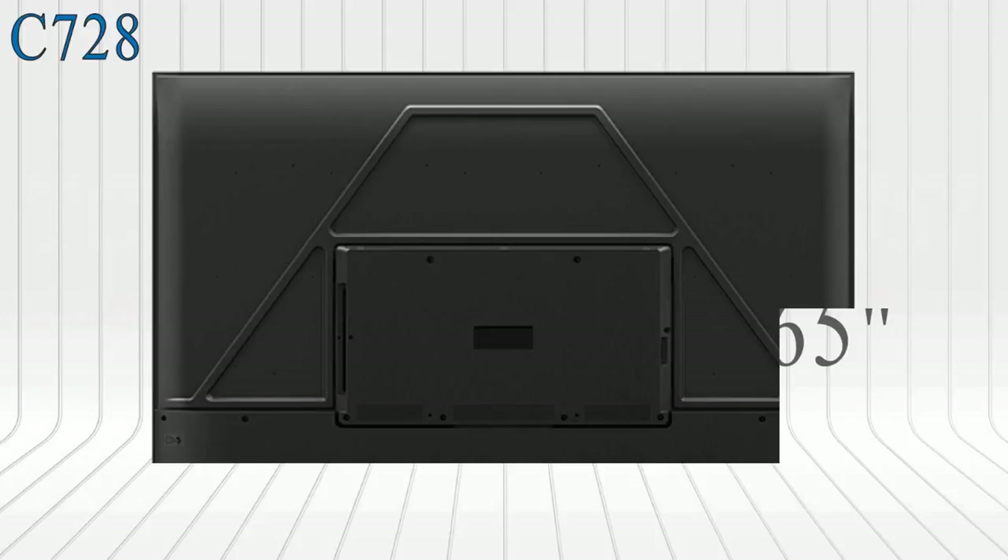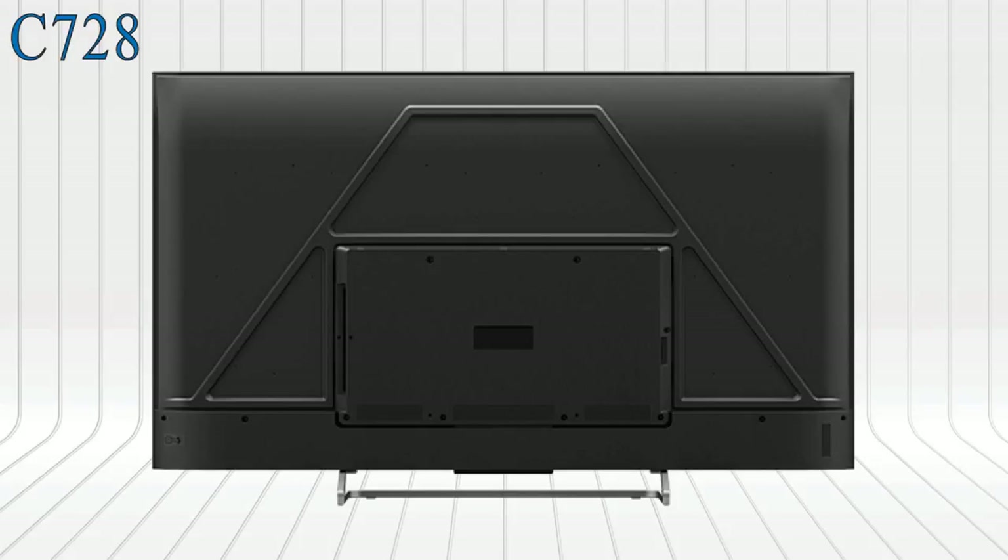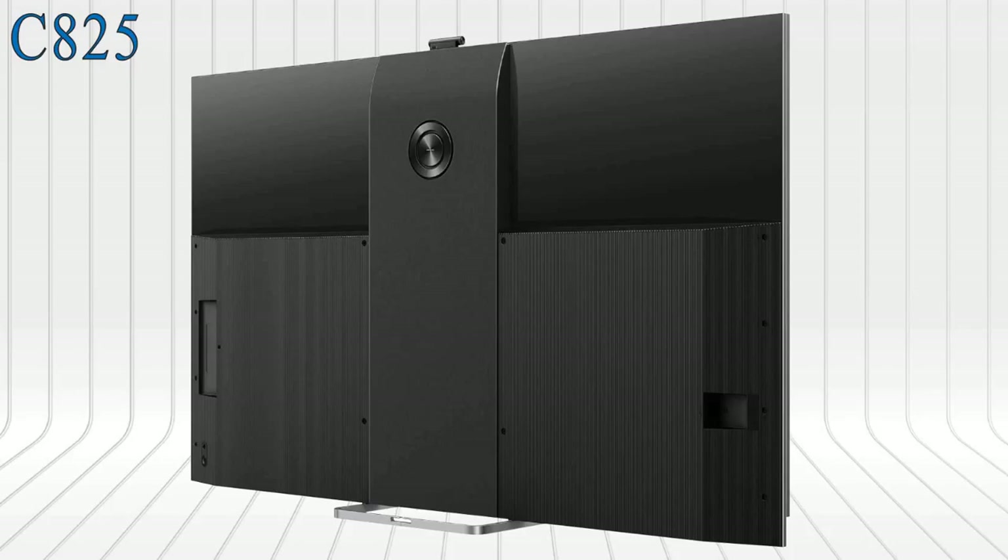Now talking about their ports — in both smart TVs they have 4 HDMI and 2 USB ports, including all the common inputs.